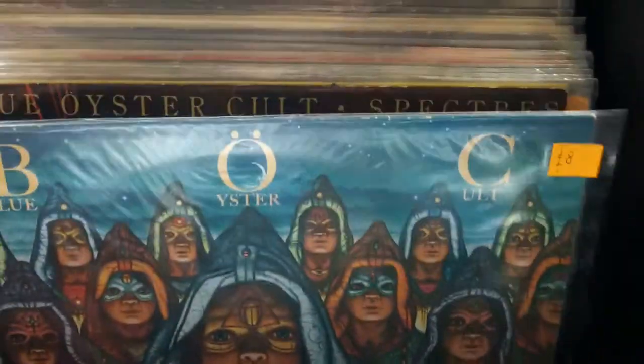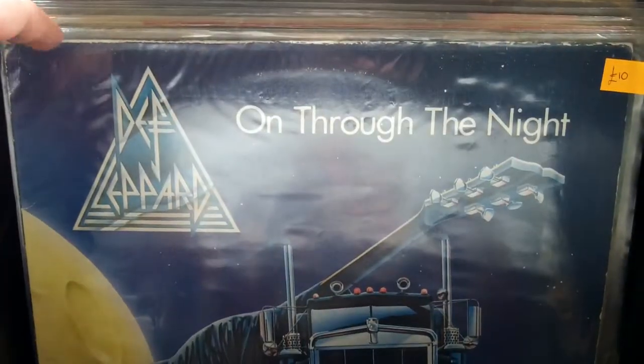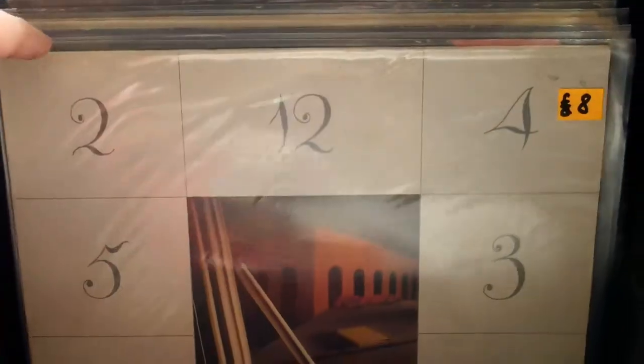And I got that as well — Fire of Unknown Origin. That's going to turn up on a video soon. I should have got this actually — the Anthrax one. I don't know how I missed it. You can see I just kind of whizzed past it. But if it's still there next time, I'm going to pick that up.